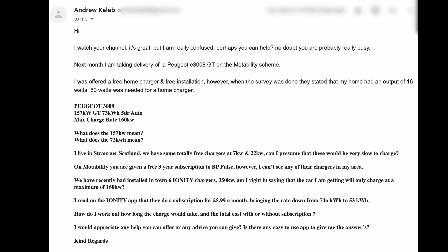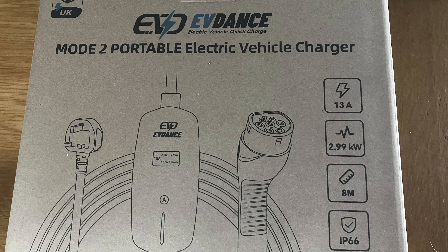Regular viewer Andrew asked me to explain about charging his soon-to-arrive Peugeot 3008, as he lives in a caravan park where power is restricted. As it happens, we just received a new portable charger made by EV Dance to review, so we can tackle both at the same time. Join me as I tackle the adventure of charging my electric vehicle using the EV Dance portable charger with a three-pin plug, in a head-to-head with my Tesla portable charger with a three-pin plug.